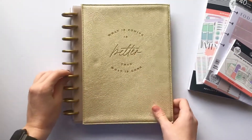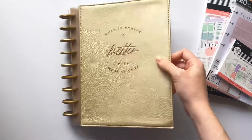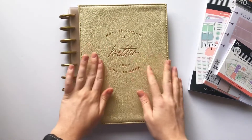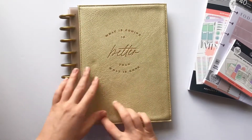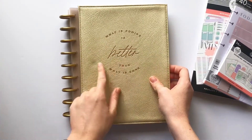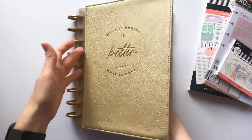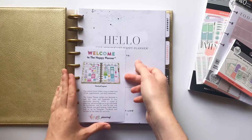First thing is the planner. This is an awesome new design that they chose to do, which is this pleather flexible cover - these new deluxe covers. It's really cool to snap in. It's actually growing on me a lot more than I thought it would. I like this color in here as well. What is coming is better than what is gone. You open it up and it's not really different than a regular cover to flip through - it's just different.